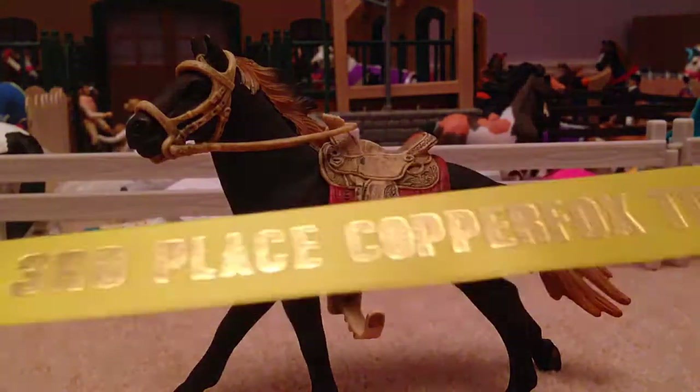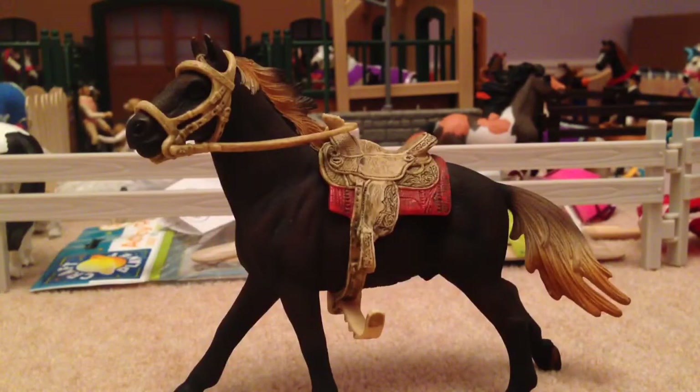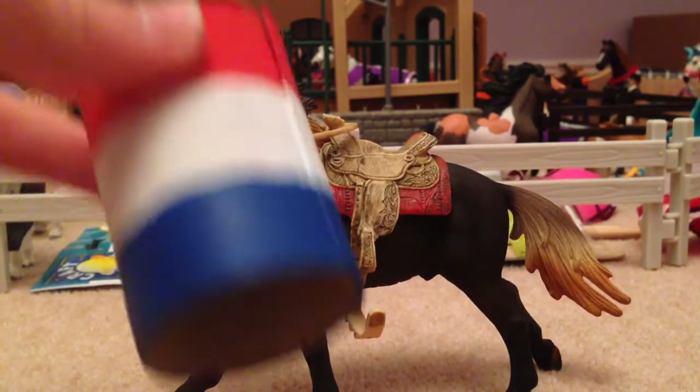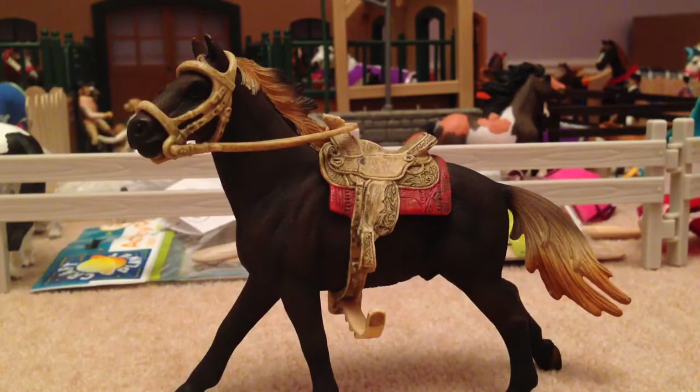In the third class, which was Western Performance, I entered Chase and he got an amazing third place, which I'm really surprised about. As you can probably see, I didn't make the tack — the only thing I made was this barrel and the base, but the base isn't very special. So yeah, I'm really surprised he got a third.